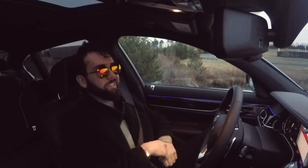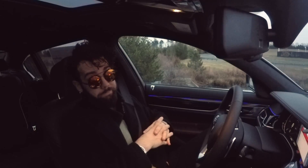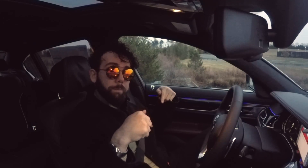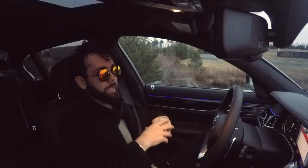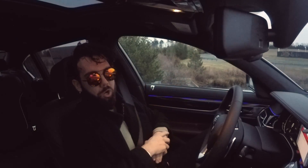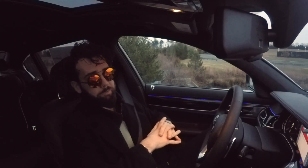I recently posted a video going over the five things I hate about the 2017 750i xDrive with an S4 exhaust full review — I'll post the link in the description. Now here are the five things I love about the car. There's a lot to love, but I picked the five things I love the most.